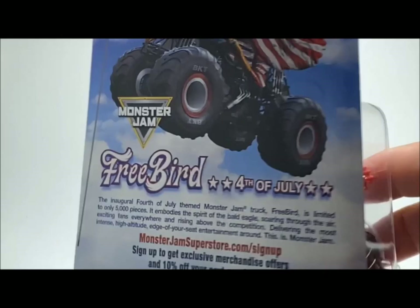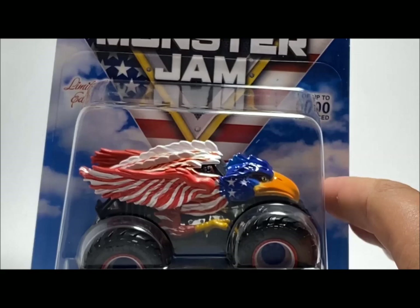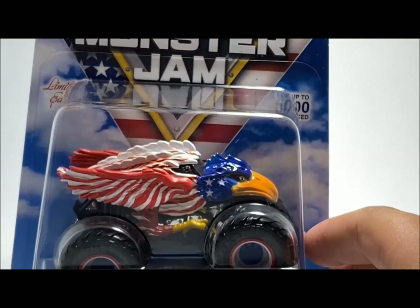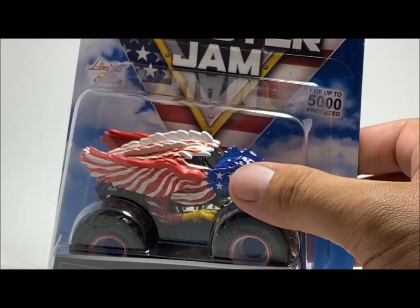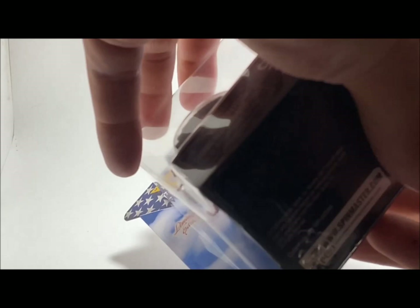I was not expecting a 4th of July monster truck — I kind of anticipated maybe Halloween or Christmas. Last year we got the special Pirate's Curse and the World Finals trucks. It would be cool if this year they did different holidays. I'd love to see a holiday truck for every single holiday this year. But with that said, I really want to see what this thing looks like, so let's crack it open and take a closer look at our little eagle friend here.